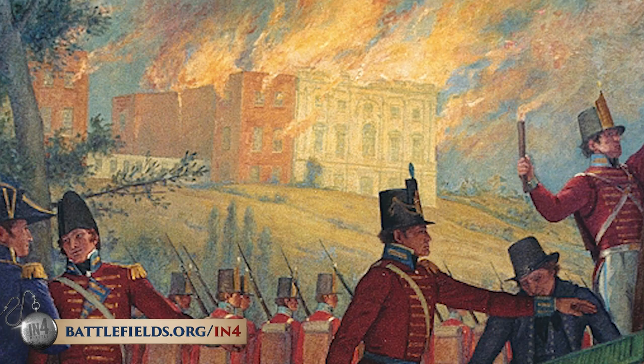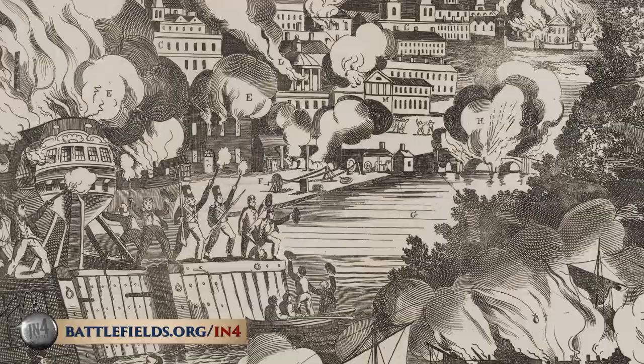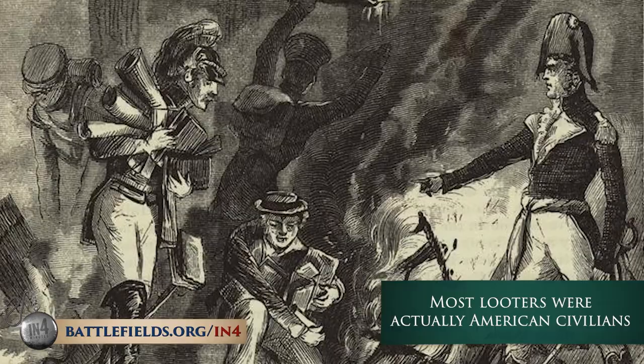Still, the fires were visible for 40 miles around. It wasn't until the next day when a huge storm came through that the fires were put out, but the storm was so windy that it spawned a tornado, and many private buildings that had been spared by the British were damaged. This whole time there was also rampant looting, so even private citizens didn't get off scot-free from the burning.